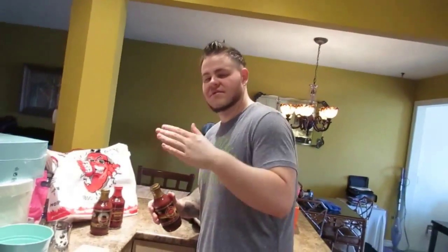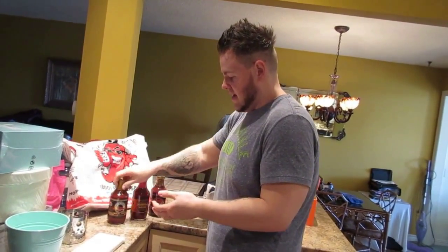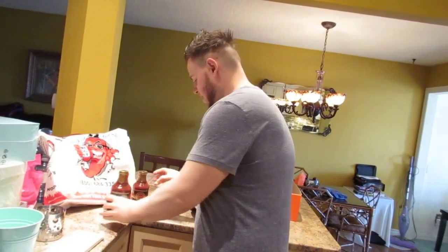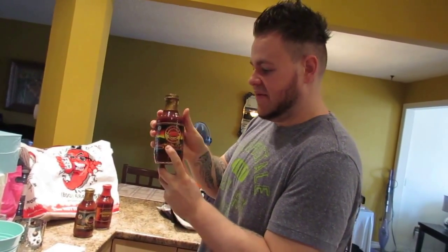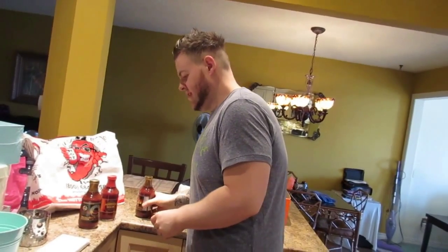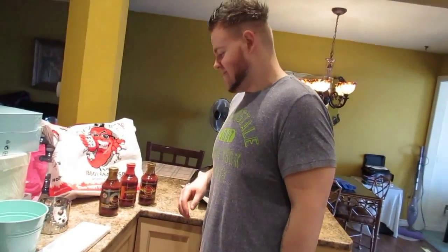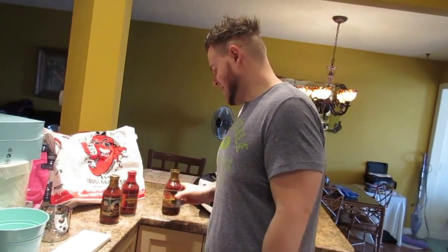They have a heat rating from one to ten. The sweet stuff is a three, the cayenne spicy barbecue sauce is a six or seven, and the extra hot barbecue is a nine out of ten. This one should be pretty fun to try — my tongue was numb after we tasted it. Mine too. They let you taste some of the sauces and our tongues were burning for about 15 to 20 minutes after we tried it. We'll have to be careful with this one.